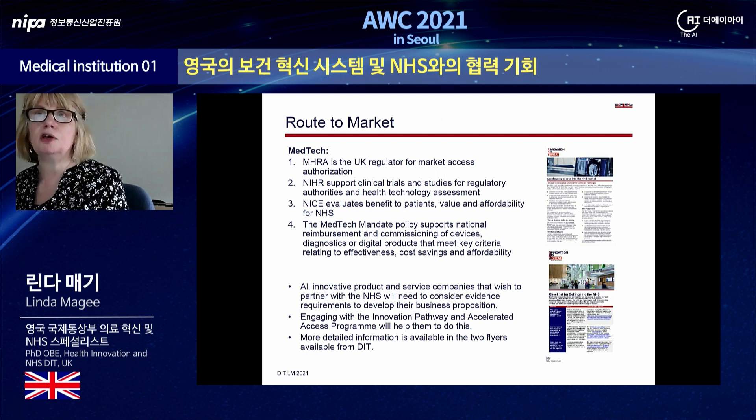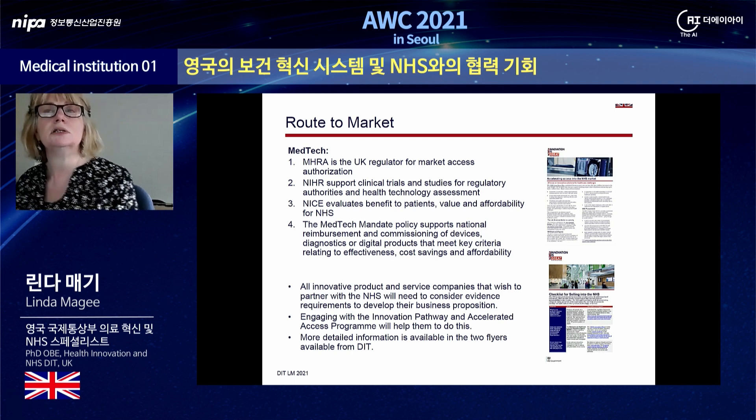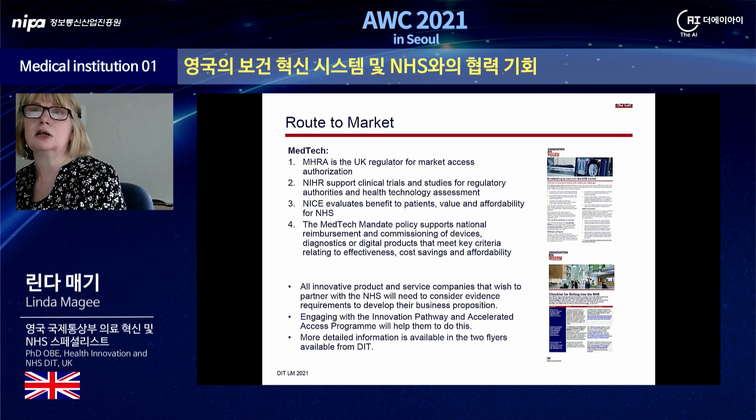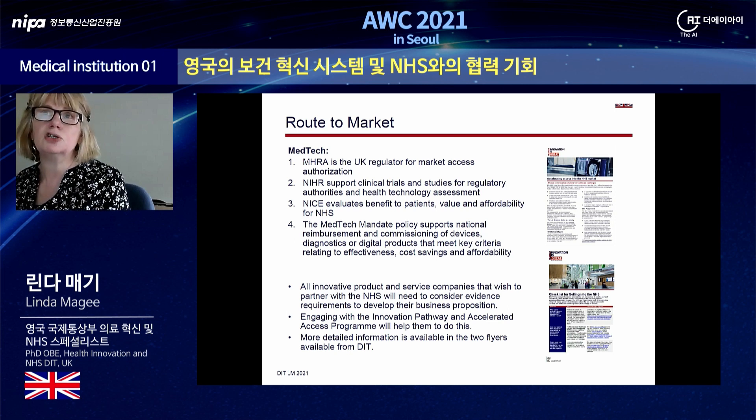In terms of the route to market for Medtech: MHRA is the UK regulator for market authorisation for healthcare products. NIHR supports clinical investigations and studies for regulatory authorities and health technology assessments. NICE evaluates benefits to patients and value and affordability for the NHS, although it doesn't look at all Medtech products. However, the Medtech mandate policy recently introduced provides a formal route to support the national reimbursement and commissioning of devices, diagnostics or digital products that meet key criteria. NICE is committed to reviewing more device diagnostics and digital health technologies. All product and service innovators can potentially benefit from the innovation pathway and accelerated access programme, with more information available in the two DIT flyers on this slide.